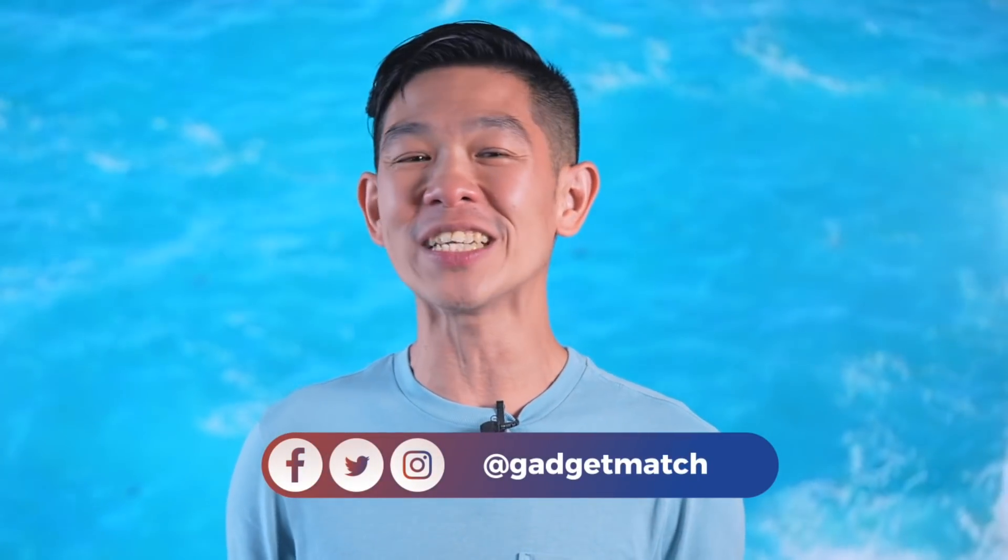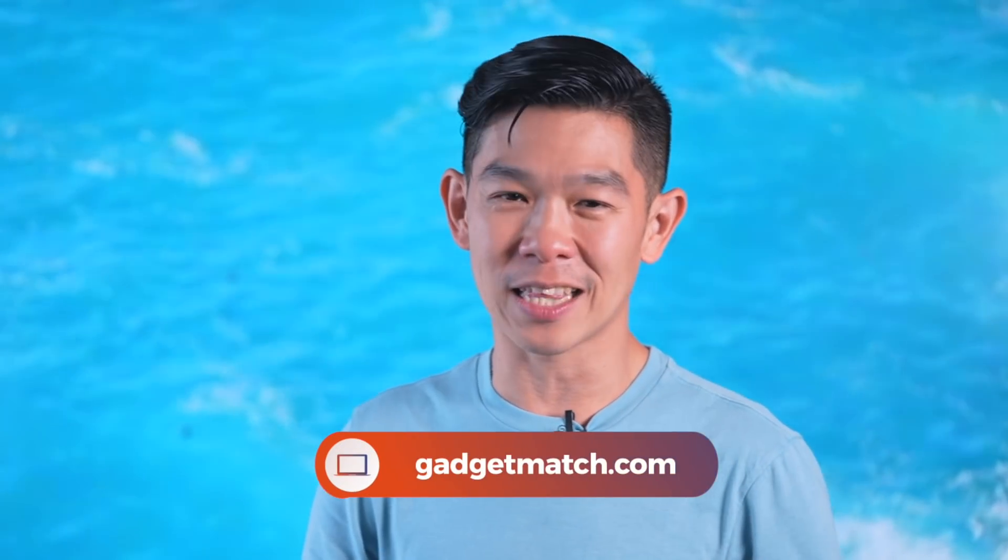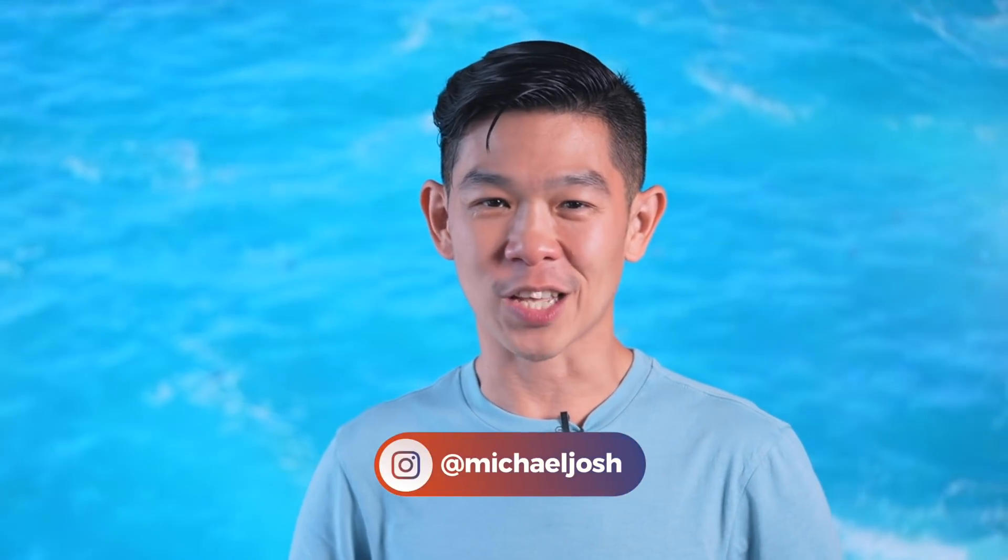And those were some of our favorite features coming to Mac OS Monterey. For more videos like this one, subscribe to our YouTube channel and hit that bell icon so you get notified as soon as we upload. Follow me on social media for all the behind-the-scenes fun stuff. And as always, make gadgetmatch.com your daily habit. Till the next video, I'm Michael Josh — thanks for dropping by.